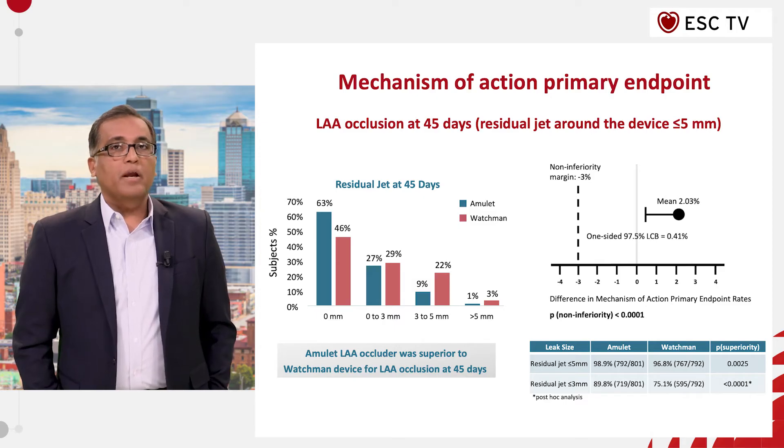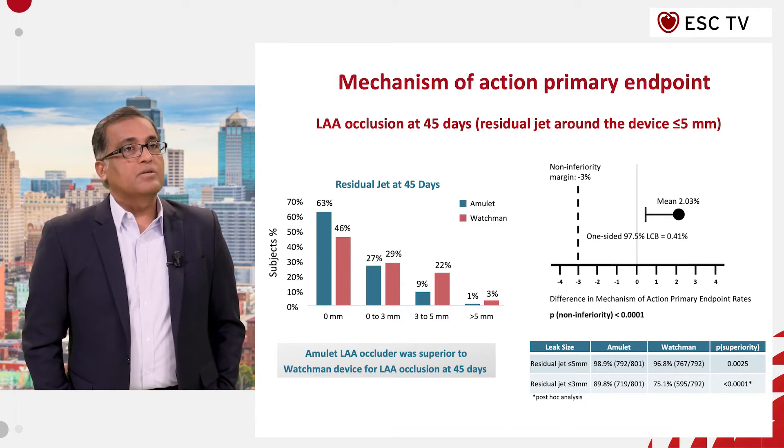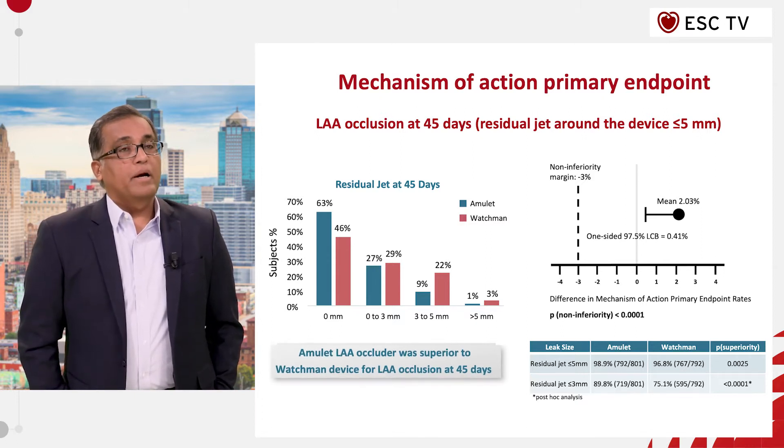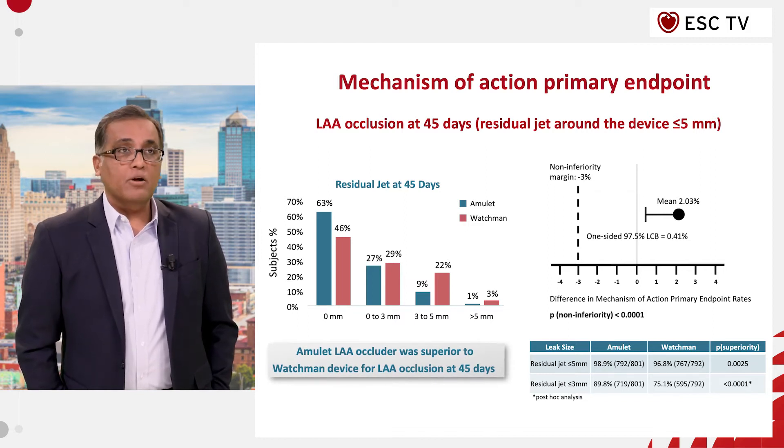The first primary endpoint was the mechanism of closure, looking at leaks less than 5 millimeters. The Amulet device not only met the non-inferiority endpoint, but it also met a superiority endpoint with a significantly better closure than the WATCHMAN device.